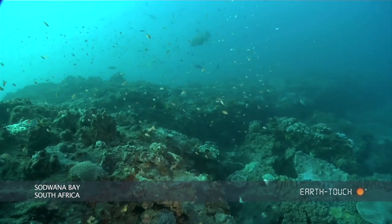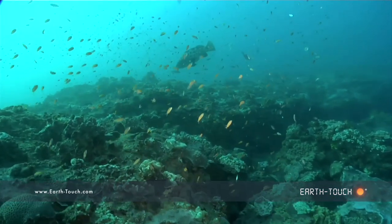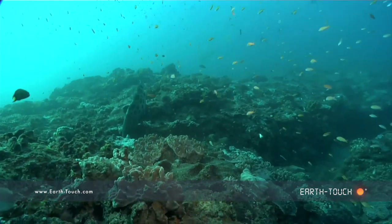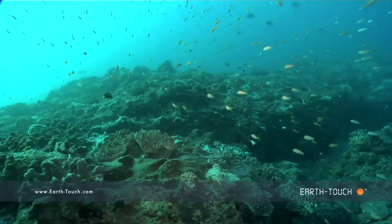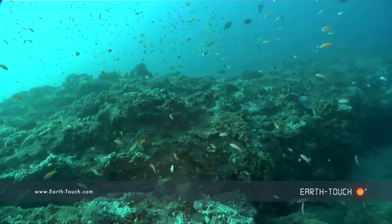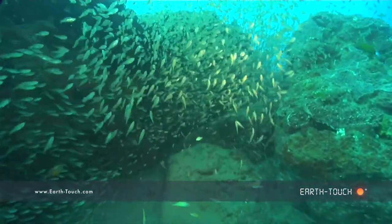Our dive site of choice this morning has taken us to a reef called Stringer Reef. If you spend a bit of time here, you start noticing a lot of little shrimps in these crevices, all there to obviously perform a function of cleaning the bigger fish — the eels, the rays, whatever you might find.